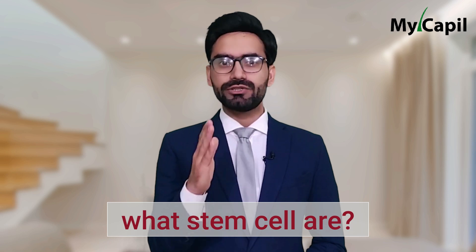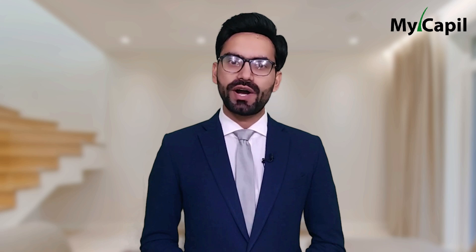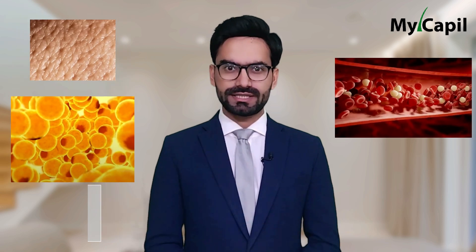Firstly, let's define what stem cells are. Stem cells are long-lived cells that have the unique ability to differentiate into various types of cells. Their main function is self-renewal, meaning they can divide and generate new cells of the same type found in the skin, blood, fat, or other organs.